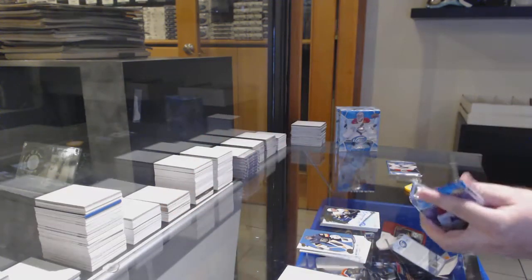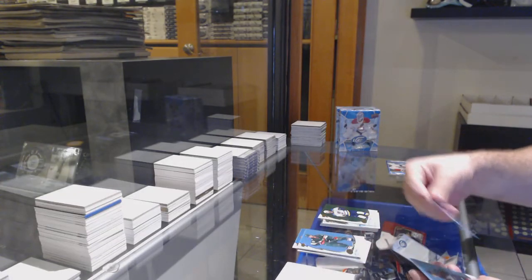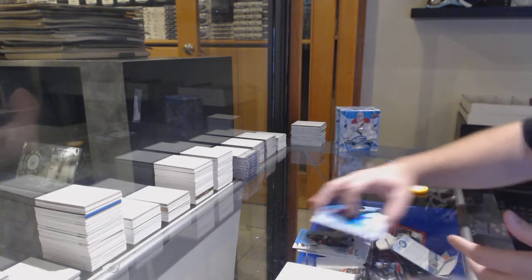We've got a Wheeler for the Jets green and a rookie auto for the Penguins - Teddy Bluger, $3.99 ice rookie auto. Green of Petrangelo for the Blues, $9.99 for the Dallas Stars of Nick Caamano.